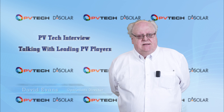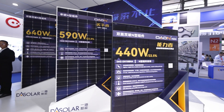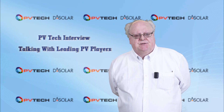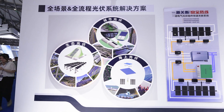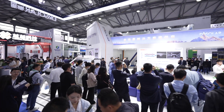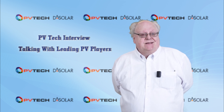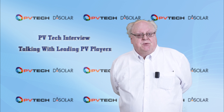Founded in 2018, DAS Solar is a leader in n-type technology. The company's product portfolio includes standard and lightweight modules and three types of full scenario system solutions – ecological, urban, and offshore PV. It has established a comprehensive sales network at home and overseas, exporting products to more than 60 countries and regions, with a production capacity of 30 GW each for high-efficiency cells and modules set for 2023.